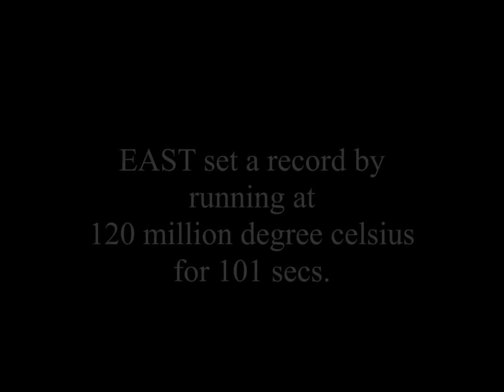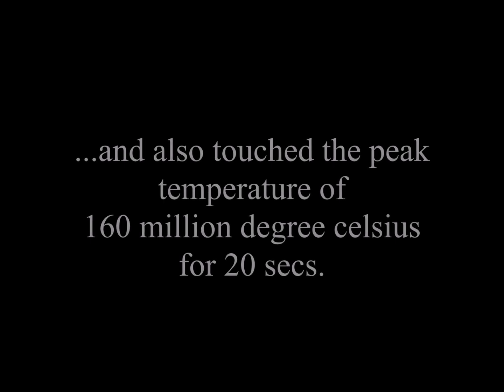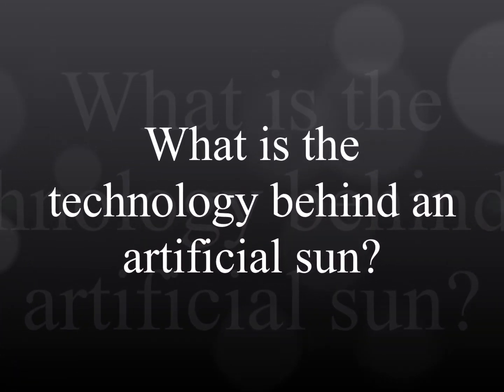Recently, the artificial sun called EAST set a new record by running at 120 million degrees Celsius for 101 seconds, and also touched the peak temperature of 160 million degrees Celsius for 20 seconds.